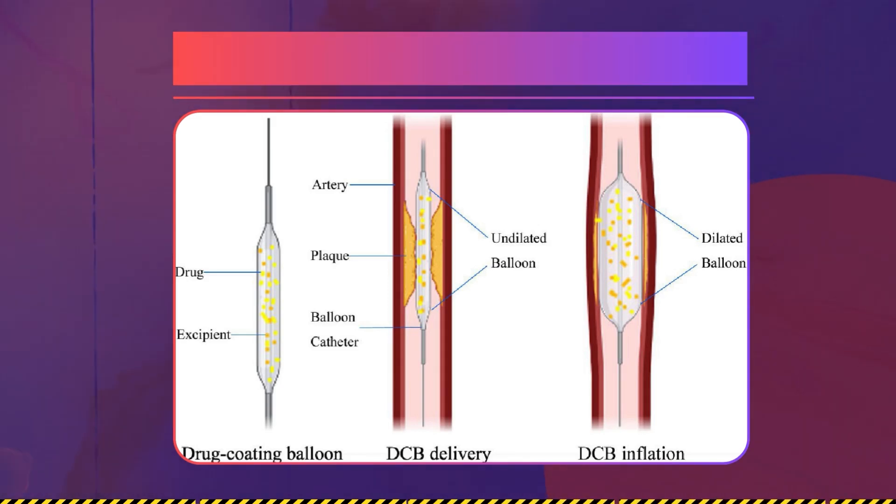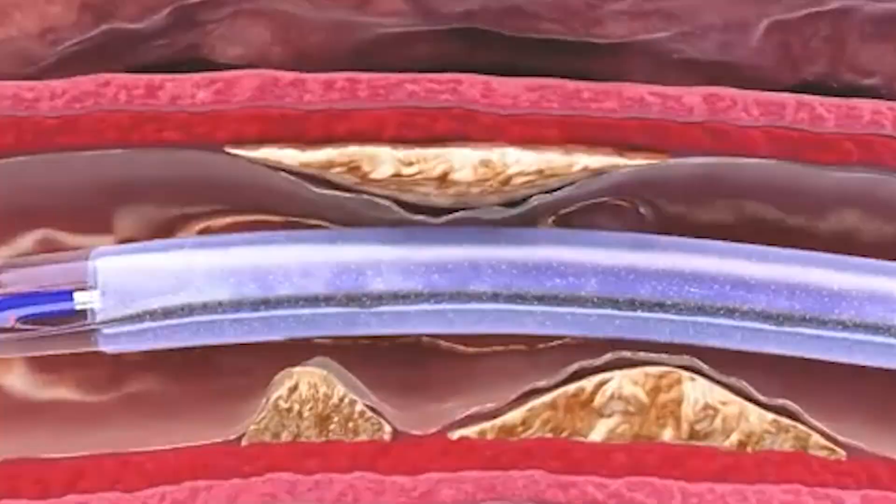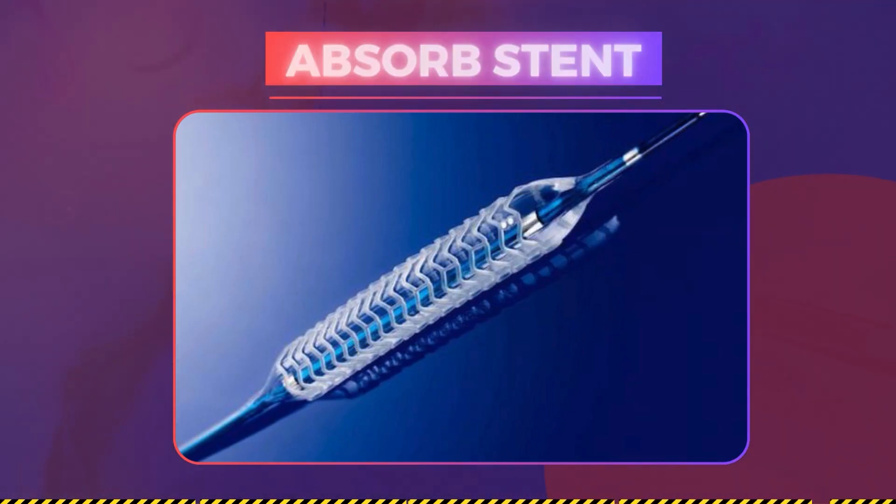With drug-coated balloons, we deliver a balloon which delivers the drugs, and then we take the balloon out — there is no foreign body left inside. The second option is an absorbable stent, wherein the metal gets dissolved into carbon dioxide and water, starting from three months